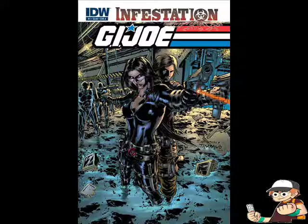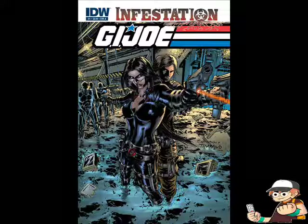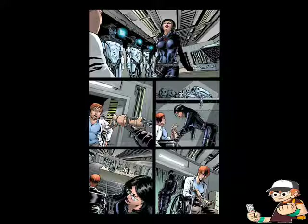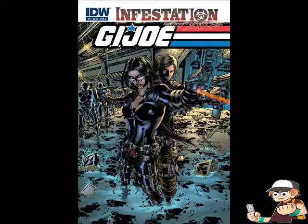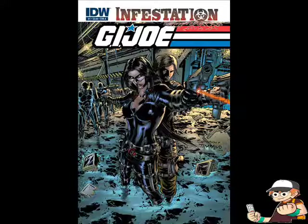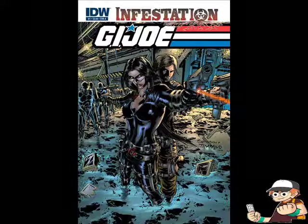Also from IDW is Infestation G.I. Joe Issue 1. This issue starts off with some Cobra agents ambushing some G.I. Joe agents transporting a damaged robotic arm. Not much action here — it's just setup for lots of action in the second issue. So far there are no zombies, but there are some infected robots, and as you see later in the issue, some animals with cybernetic implants also get infected, causing a lot of trouble for the Cobra soldiers in the base.